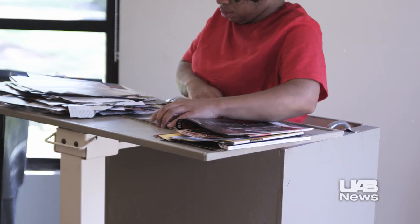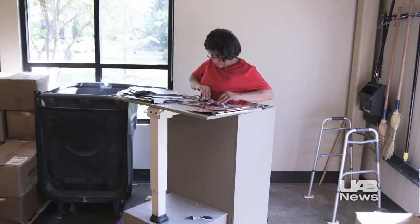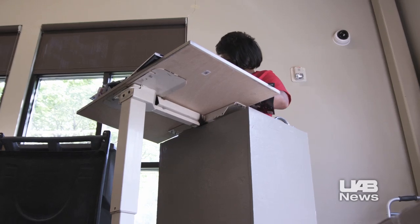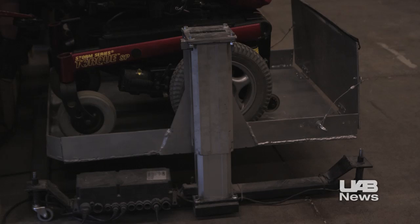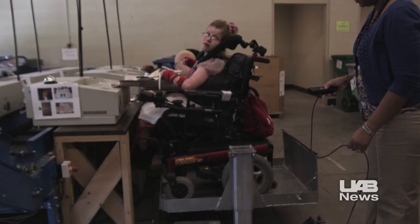A half-dozen UAB student-built standing boxes are in use at UCP, giving otherwise wheelchair-bound clients the chance to stand and stretch ailing muscles while they work to recycle magazine pages. The UAB-built wheelchair lift helps clients restricted to wheelchairs reach paper shredders and recycling machines.